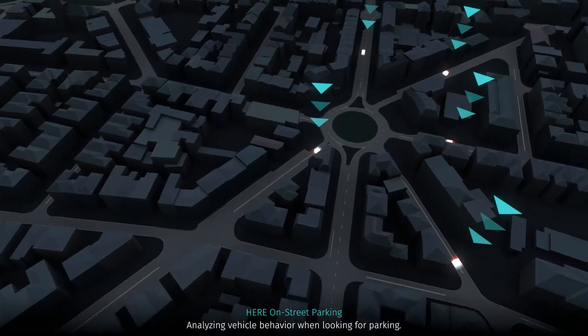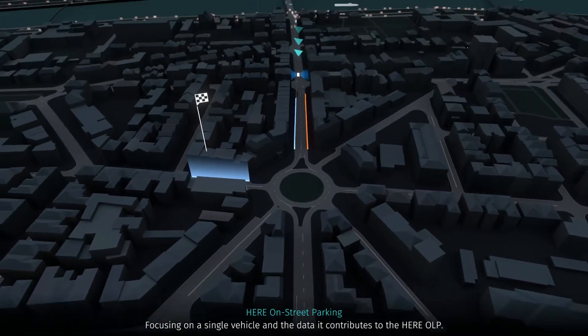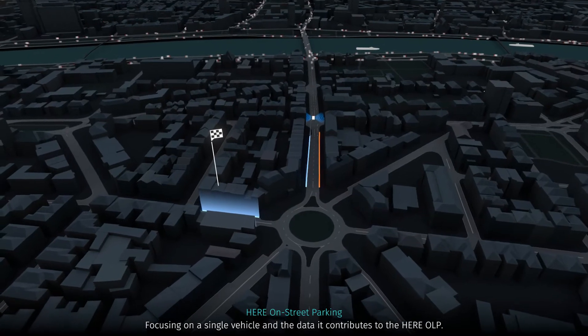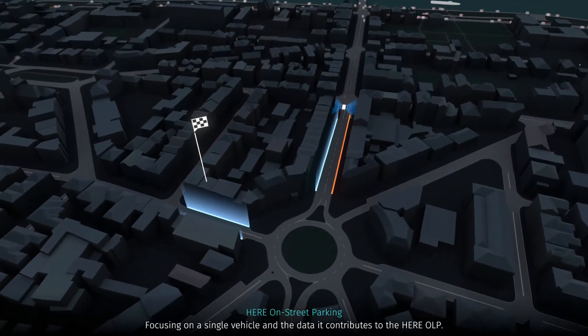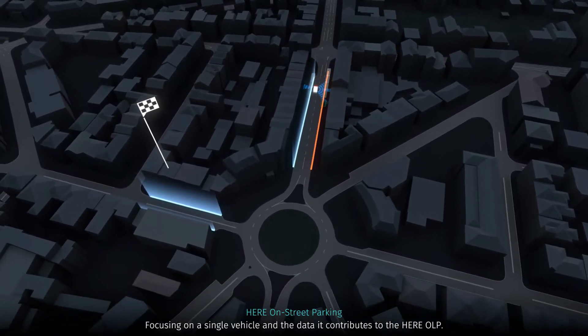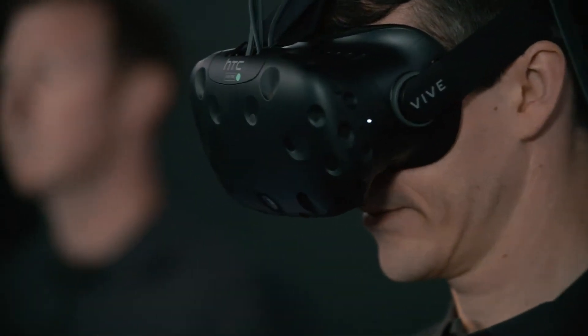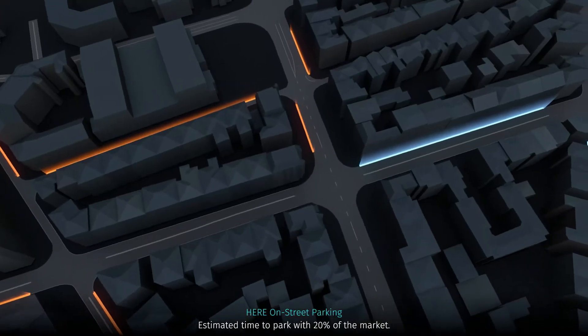In today's world, on-street parking is one of the biggest sources of frustration for drivers in terms of time, cost, and missed opportunities. With our on-street parking service we want to answer the essential question of how likely am I to find an open spot, helping drivers become more informed in advance and ultimately more efficient in their travels.